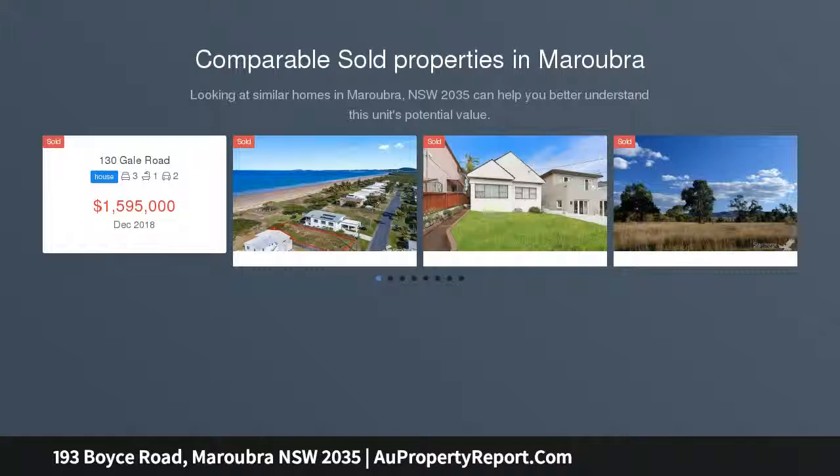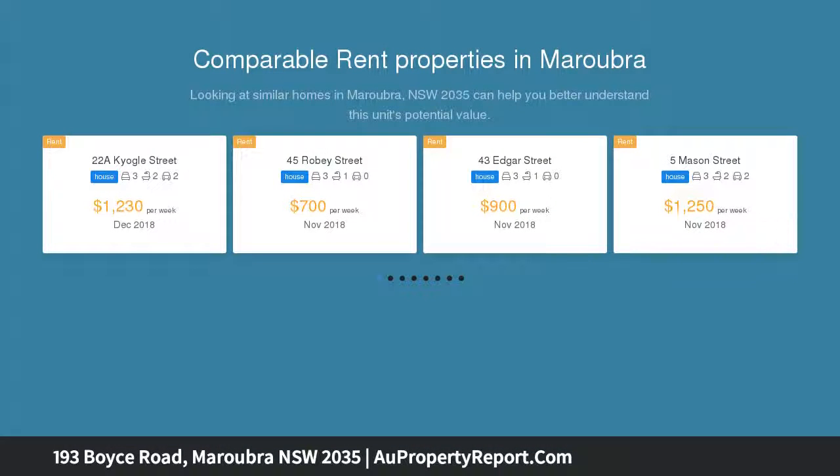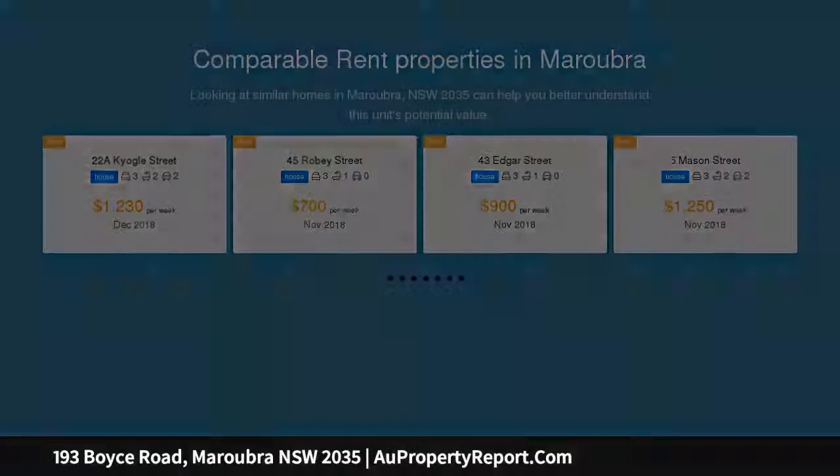Set in an elevated position at the high point of Maroubra, this full brick duplex on one title provides two three-bedroom residences with panoramic district views to the city skyline. An ideal option for a large or extended family, home plus rental, or quality investment.